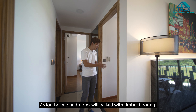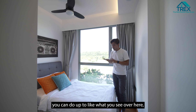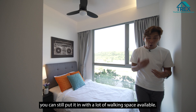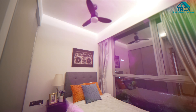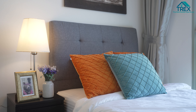Along this corridor walkway, including the living and dining area, all areas are laid with floor tiles. As for the two bedrooms, they are laid with timber flooring. Coming into the first common bedroom — size-wise it's pretty decent; you can fit a super single bed with side tables. If you prefer a queen size bed, you can still put it in with plenty of walking space. A great feature of Full Residences is the full-height panels of windows, which allow natural light and ventilation to flow into the entire unit.